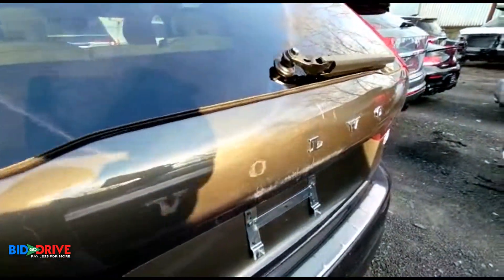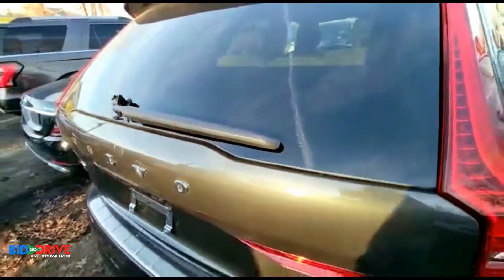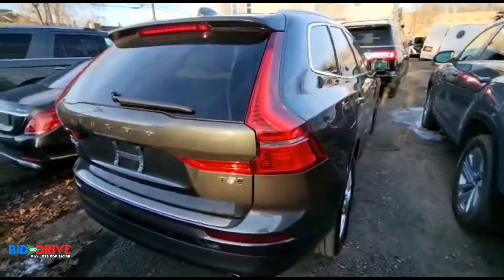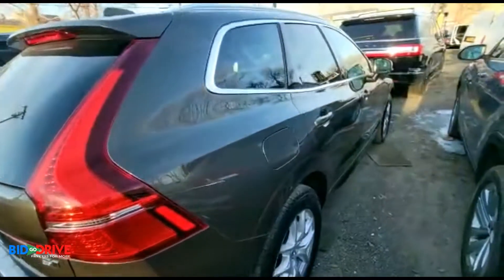Sometimes they treat these cars like crap even though they're nice. Just because they're salvaged doesn't mean they're garbage.